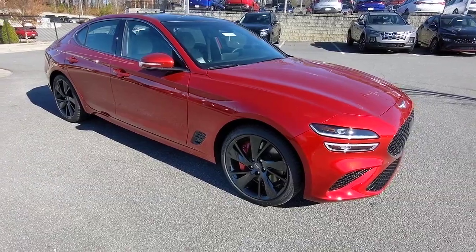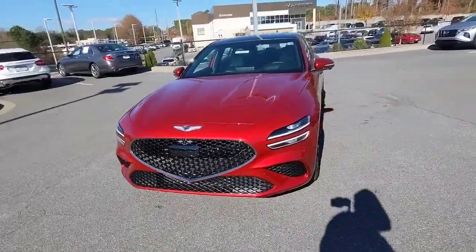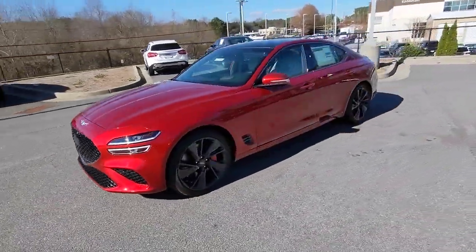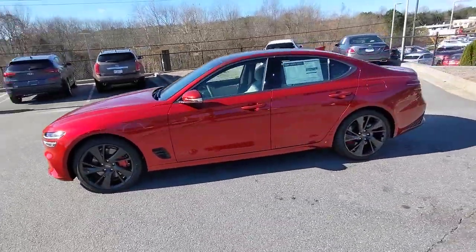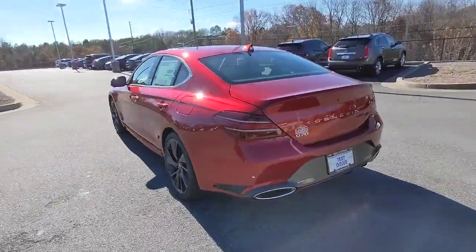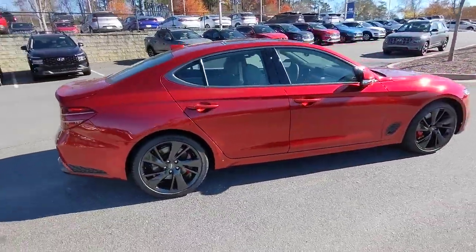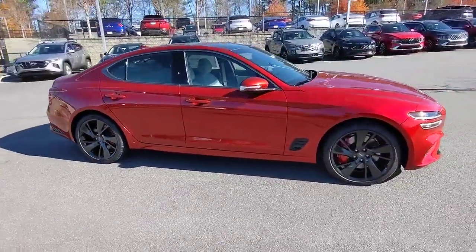Get into a car with value. 2023 Genesis G70. Aspire to be your very best. Make your entrance in this sleek and powerful Genesis G70. Its wide, low stance, exquisite driver-centered cockpit, and high-end design and materials speak of its desire to meet any challenge in premium style.